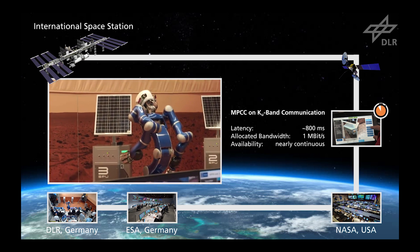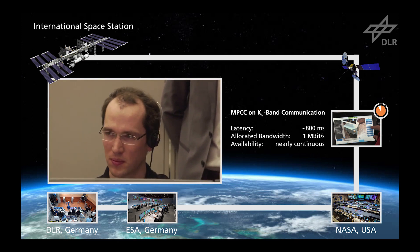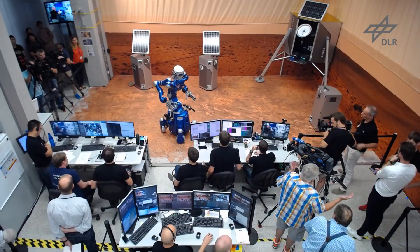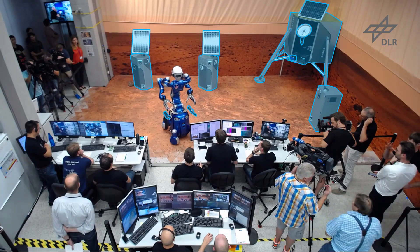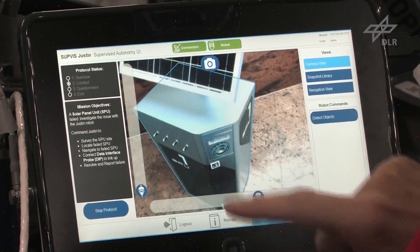Even if the connection is broken, the supervised autonomy framework ensures the robot remains in a safe state. Justin can handle any object on the SOLEX proving ground, the DLR's Mars analogue environment, thanks to his knowledge management systems.